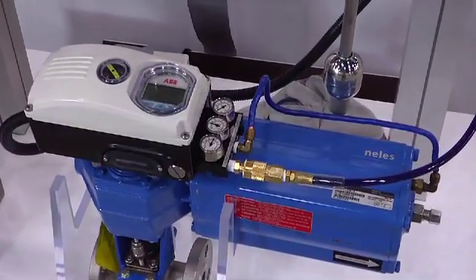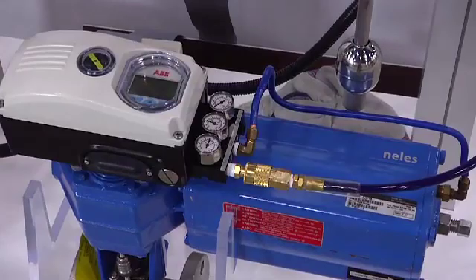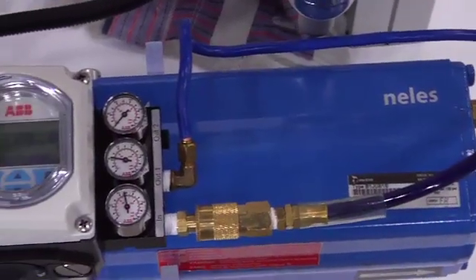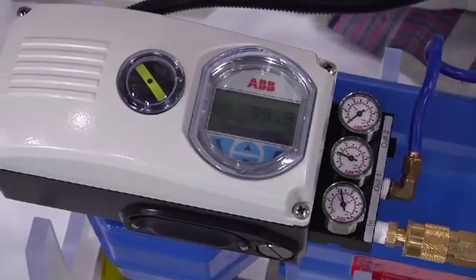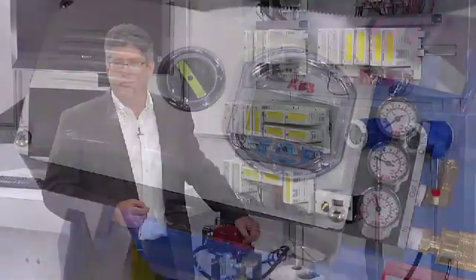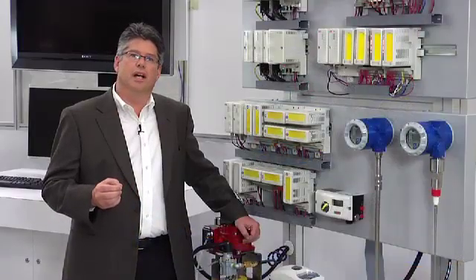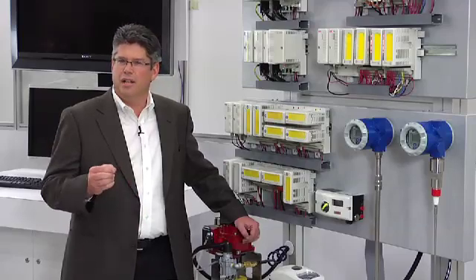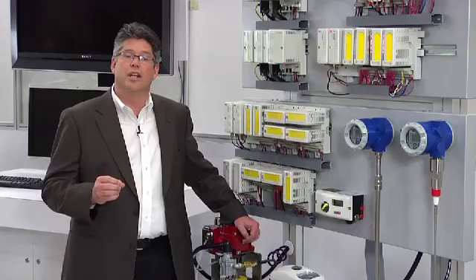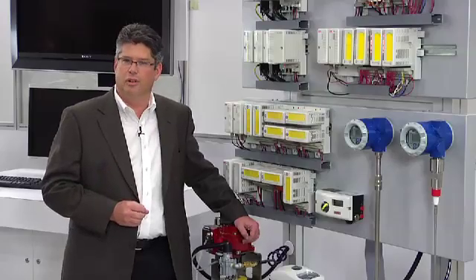Traditionally, emergency block valves have been tested at unit turnaround using a full-stroke test to demonstrate performance. This is expensive and relies on periodic extended planned outages to complete. Some facilities have moved on to online proof testing to detect potential failures, but online proof testing alone will not detect random hardware failures related to intermittent faults.